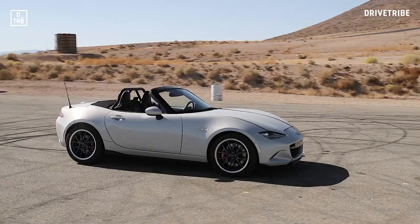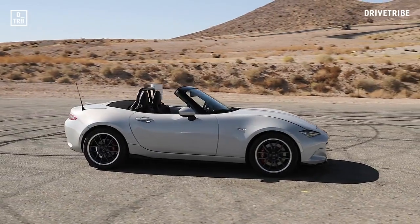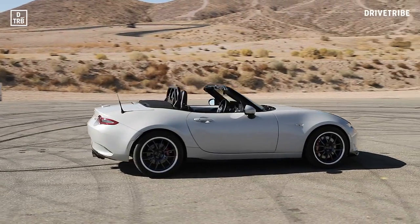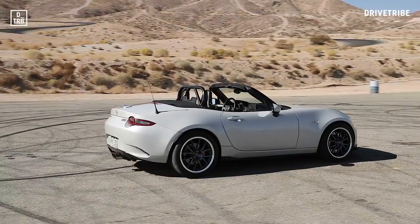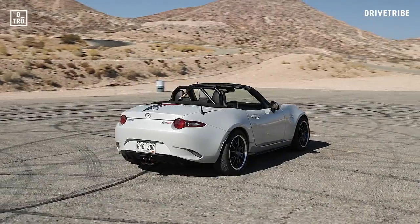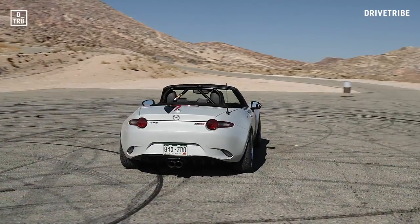Just sitting there, you really wouldn't know that it had twice the number of cylinders under the bonnet. No bulges or side exit exhausts — I like that. Such is the normality of the cabin and the view over the bonnet, that when you first start it up, it's hard to connect the sound that you're hearing with the car that you're driving.